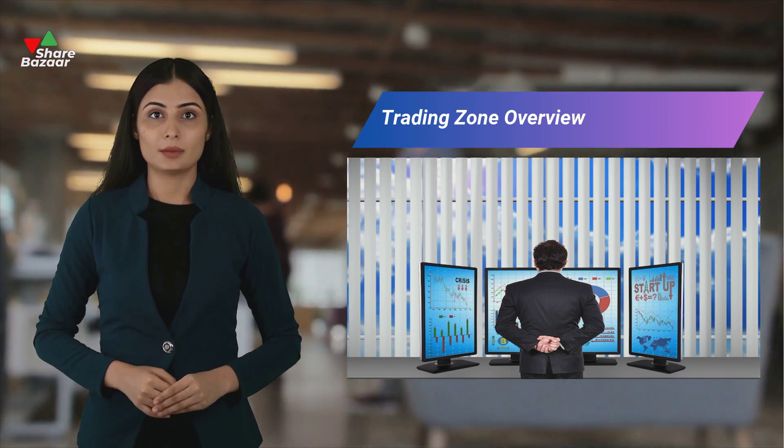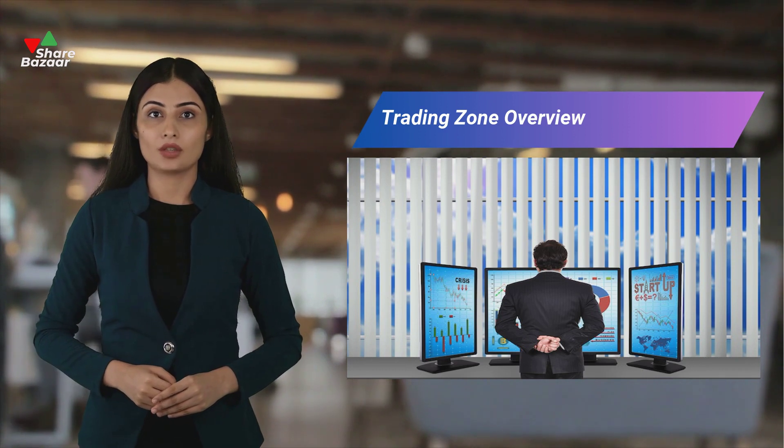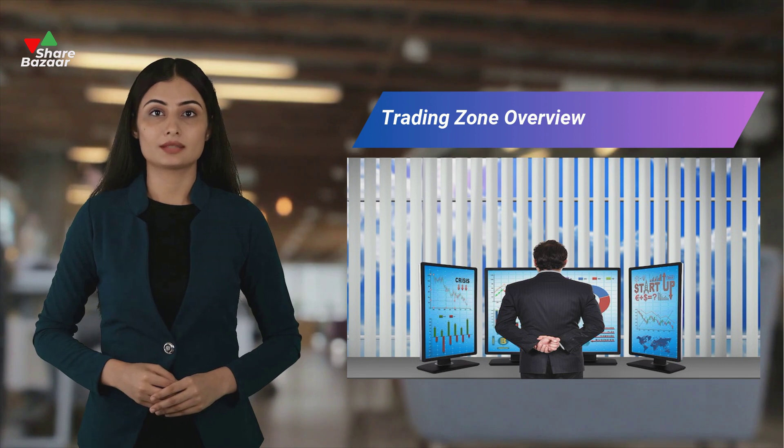Trading zones represent the space between supply and demand zones, akin to support and resistance levels. These zones mark areas where price movement encounters significant hurdles, either upward resistance or downward support, for a specific period.